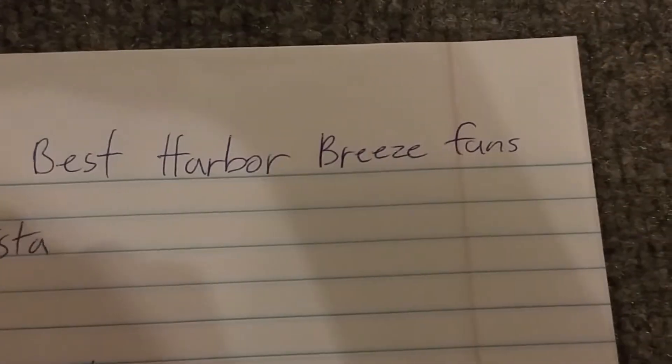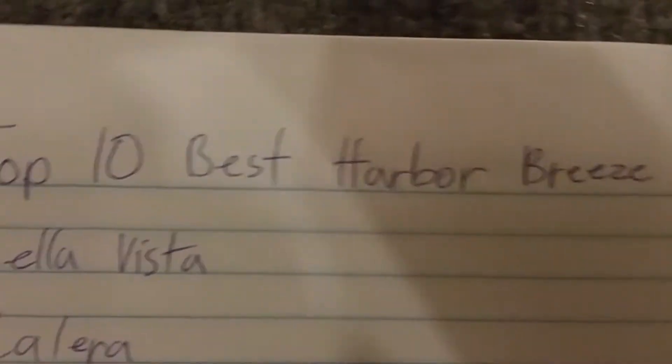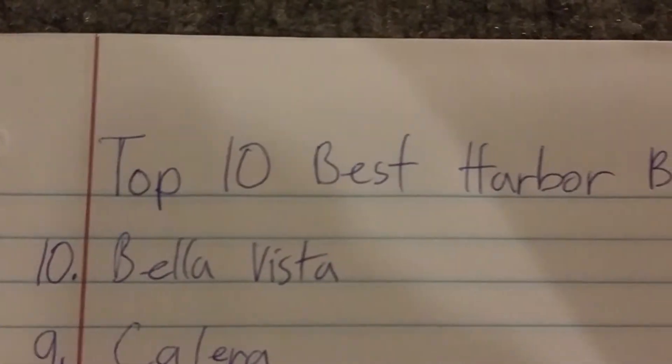Today I'm going to show you the top 10 best Harbour Breeze ceiling fans ever made. Let's get started.